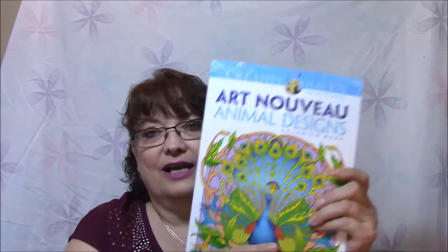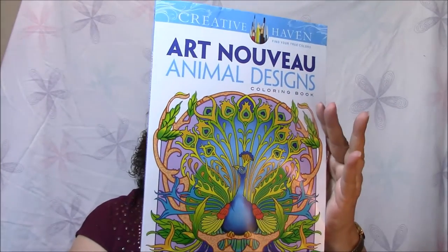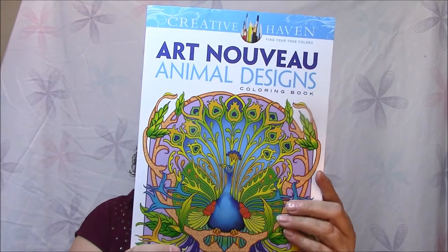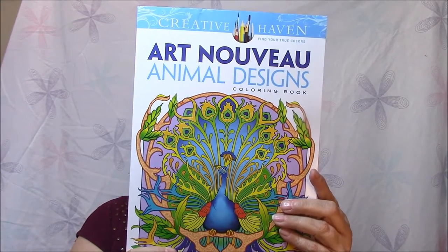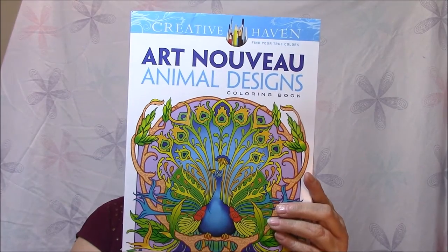Sorry about that — I had a camera disaster. This next one is Creative Haven Art Nouveau Animal Designs Coloring Book, with a peacock on the front. It says inspired by the works of M. P. Verniel, Afans, Muka, and other Art Nouveau masters.